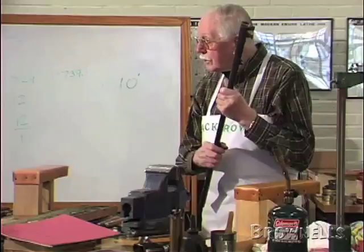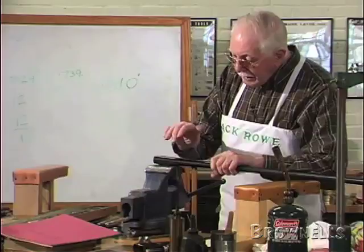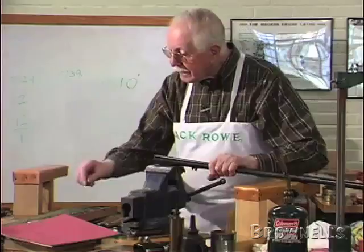If you're the last guy who repairs the gun, either refuse to repair it, or if you do repair it, get the guy to sign something — that you're telling him the gun's dangerous, just in case something happens.